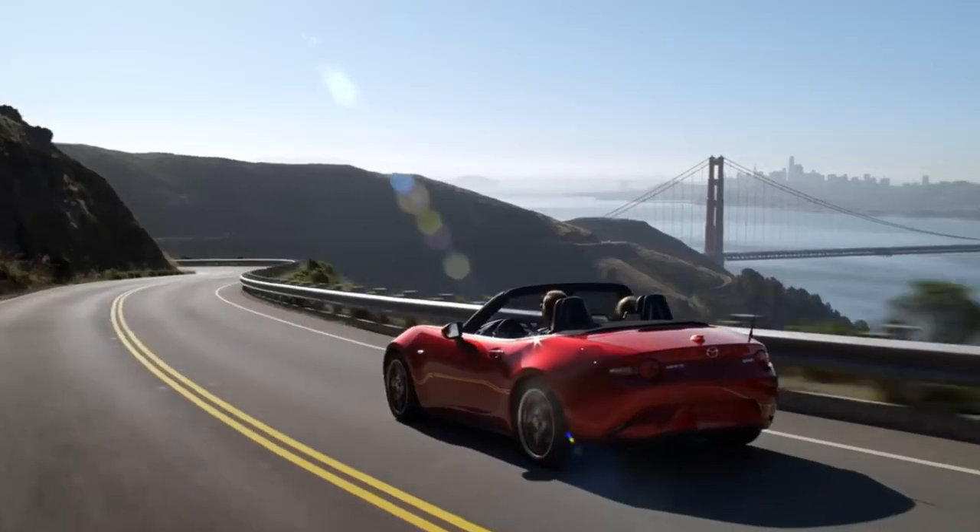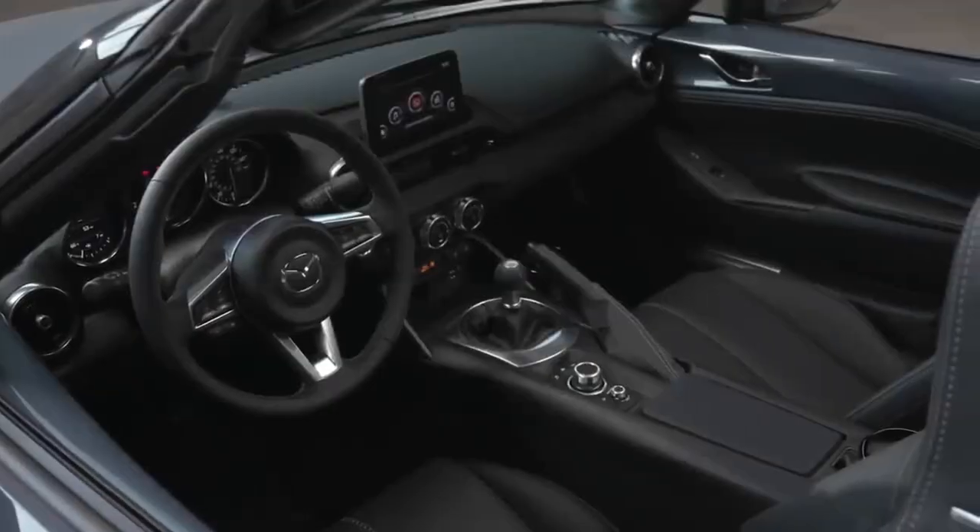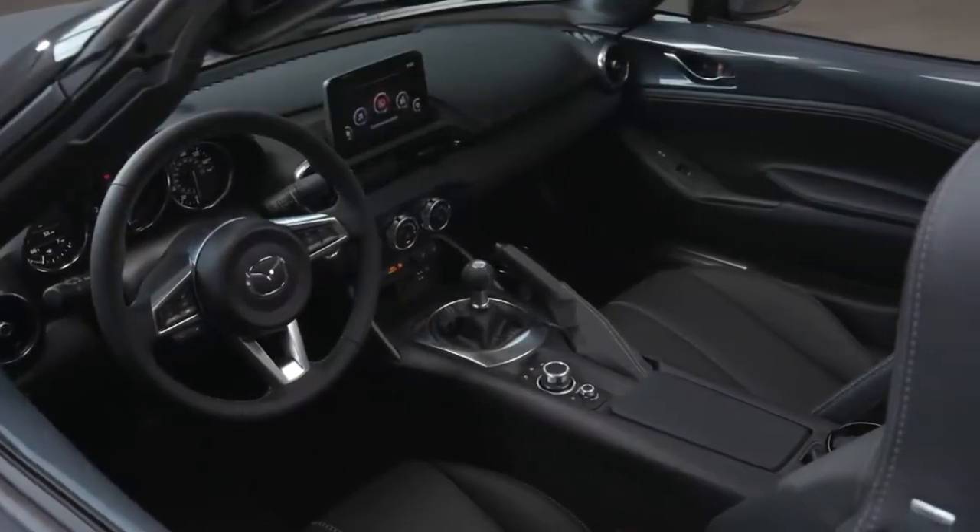Example: the Mazda MX-5 Miata, known for its excellent handling and driving dynamics, often comes with a manual transmission option.